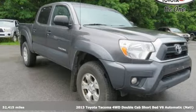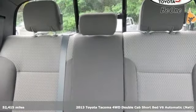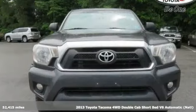It's a 2013 Toyota Tacoma. With its bold looks and tech to match any adventure, this off-road icon is ready to rock.